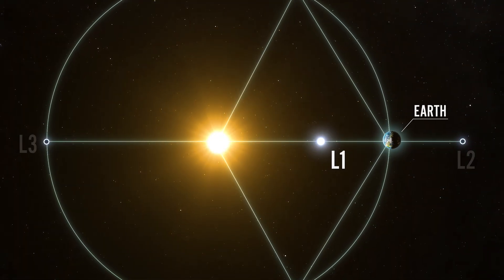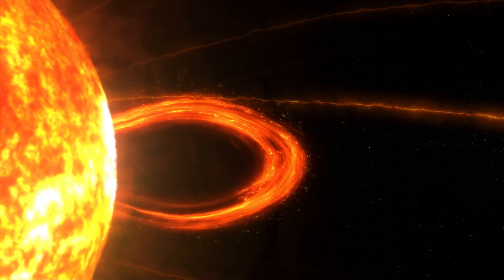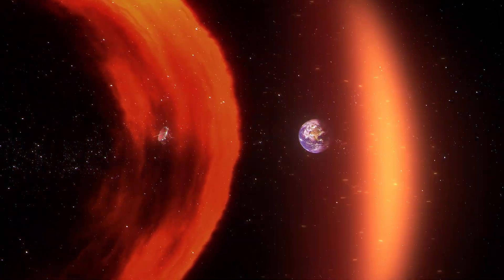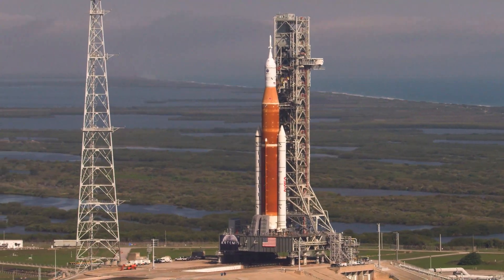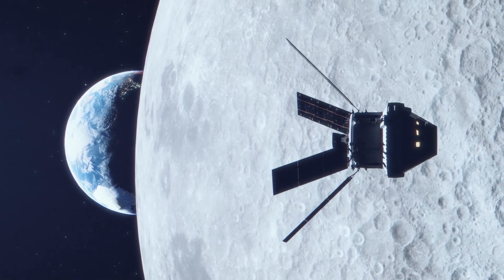IMAP patrols around a point about 30 to 40 minutes closer to the sun than the Earth is. And so as the solar wind comes out, it passes over the IMAP spacecraft and allows us to give advanced warning of what's going on before that affects the Earth. This information will be essential for the future of human exploration, as astronauts venture beyond Earth to the Moon and Mars.